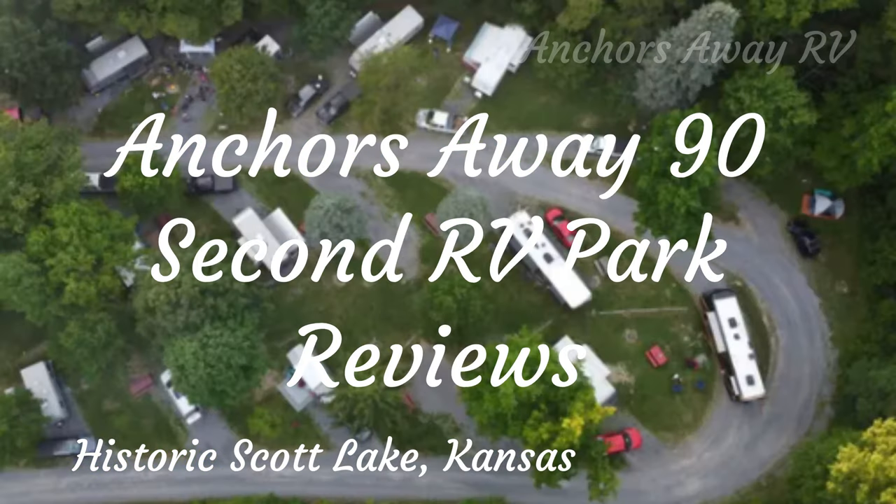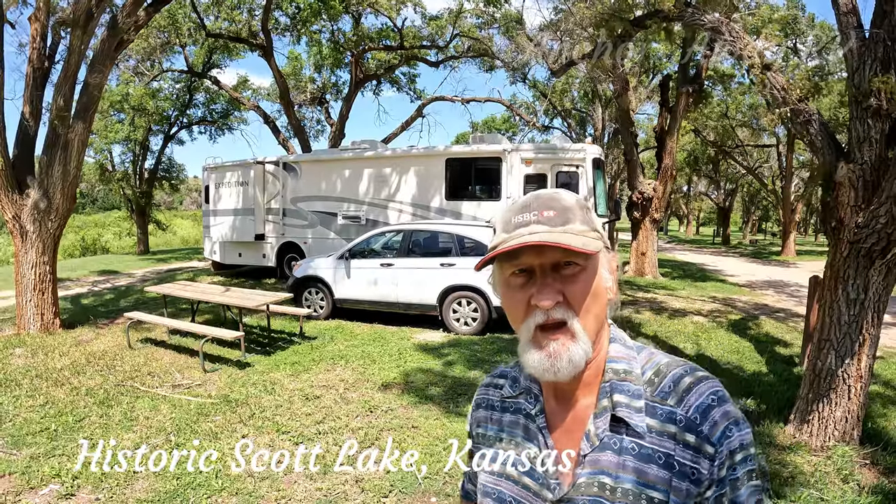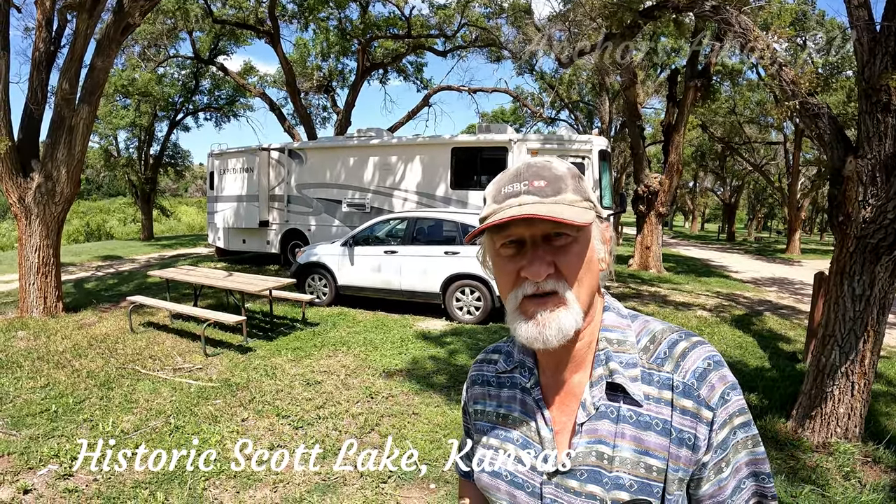Anchors Away 90-Second RV Park Reviews. Here's your host, Brent. Welcome back, guys. This is our 90-Second Campground Review for Scott Lake Historic Park.